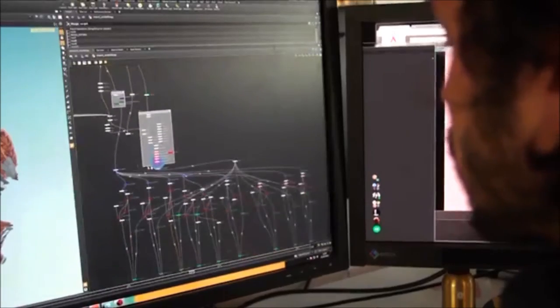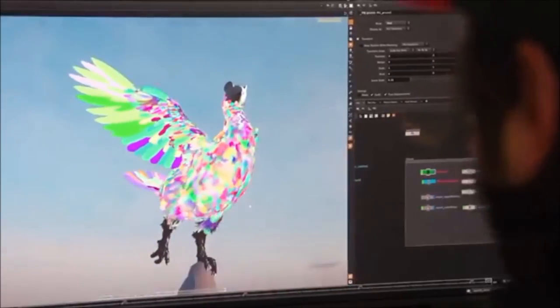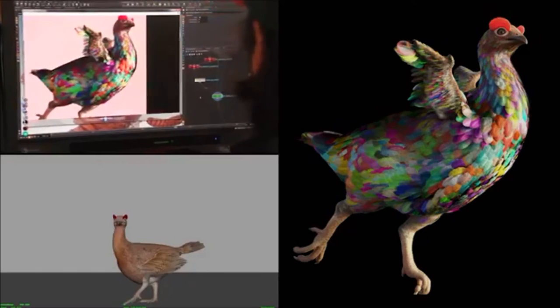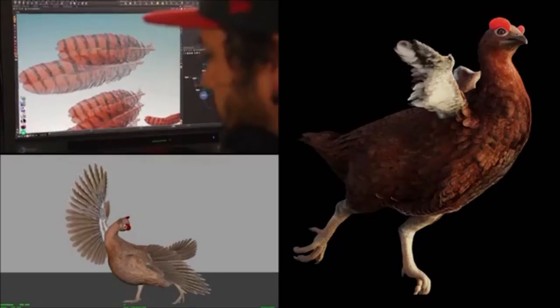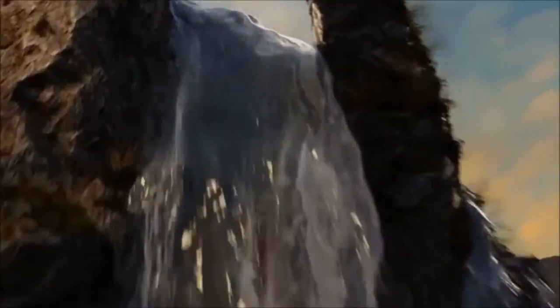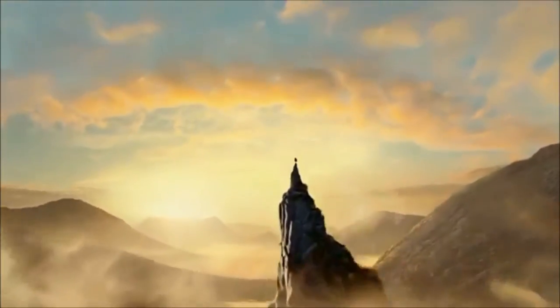A bespoke system was developed to cover the rest of the model, a complex process that took many iterations and used thousands of computer-generated feathers. The best of new technology has brought back one of Scotland's favourite whisky icons with pretty spectacular results.